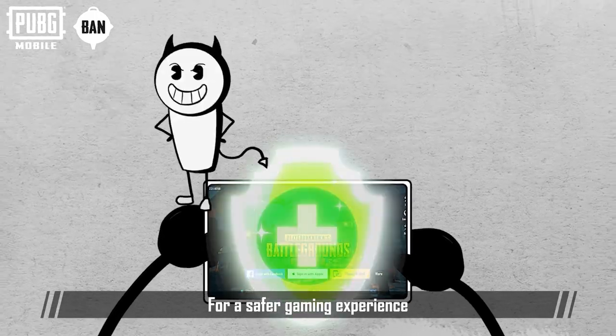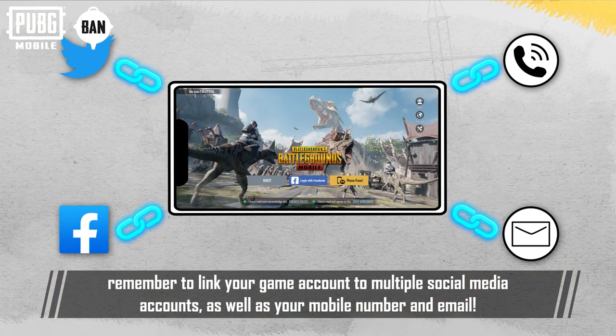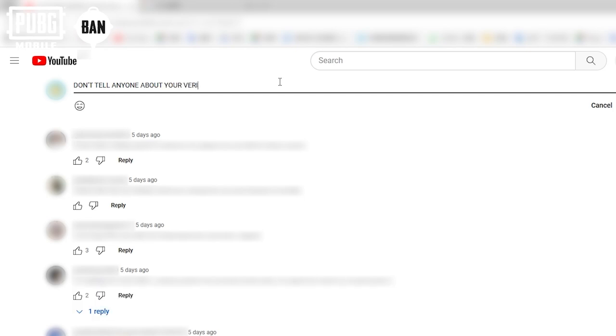For a safer gaming experience, remember to link your game account to multiple social media accounts, as well as your mobile number and email. Do you have more questions or suggestions regarding account security? Feel free to discuss them in the comments! Thank you!